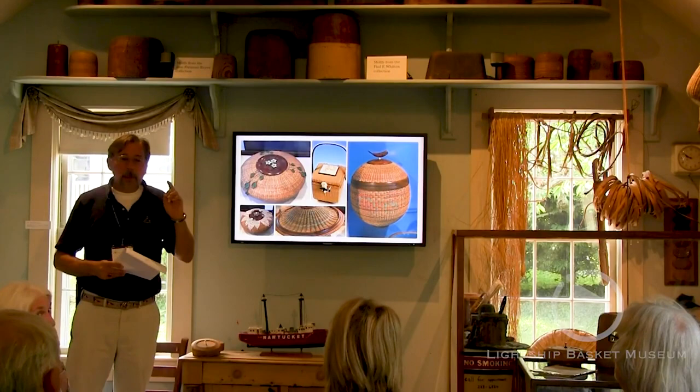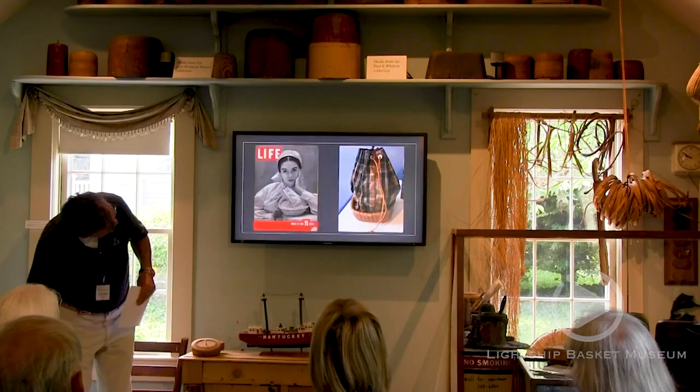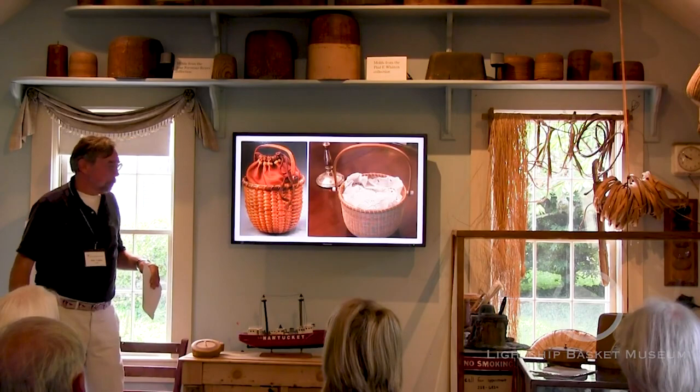Audience question about the speaker's own basket: I'm working on it — I haven't finished it yet. Actually, temporarily we just put a doily on it. I did start making the lid, but I'm not finished.